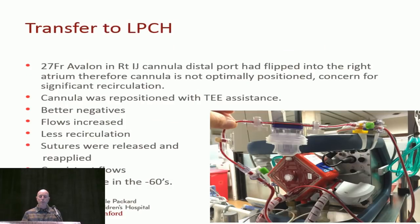The shunt also allows us to add a CDI once back for continued monitoring, and to run CVVH off the circuit if needed. The cannula was repositioned under TEE guidance — we got better negatives, flows increased, recirculation decreased. They removed the sutures and reapplied them. We were at about a negative 60 with good flows.